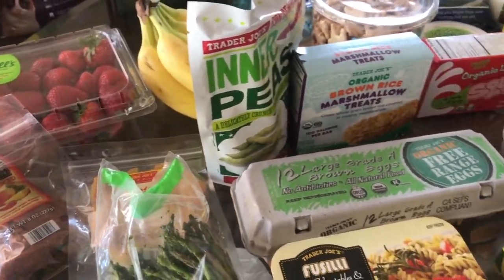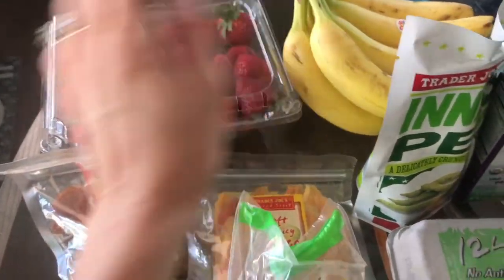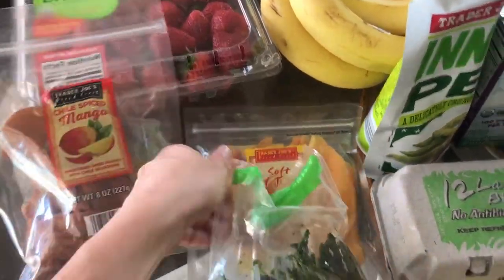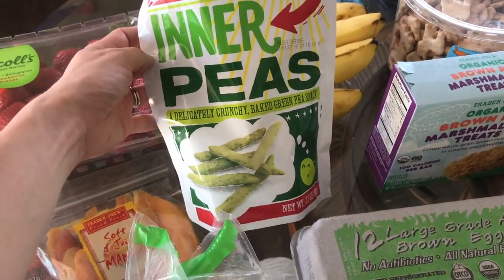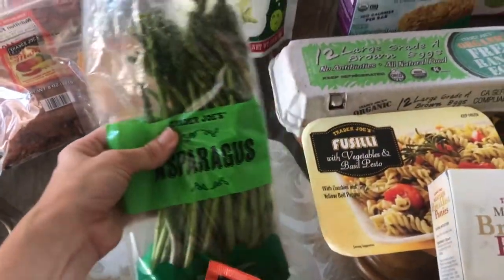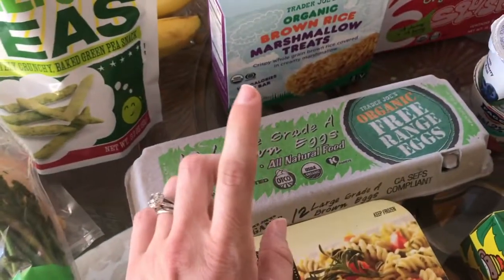I got some organic strawberries, bananas, and then these — you guys, the chili spice mango dried mango is so good. I got the regular mango as well, really good. I got these Inner Peas, these crunchy baked green pea snacks — my kids love these and I do too, they're really really good. Just a bag of asparagus and some sweet potato fries which we like.